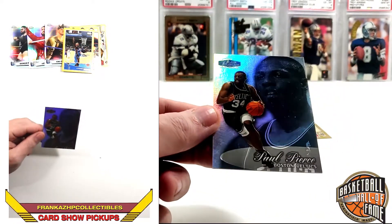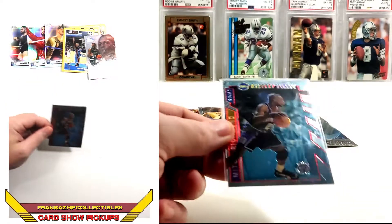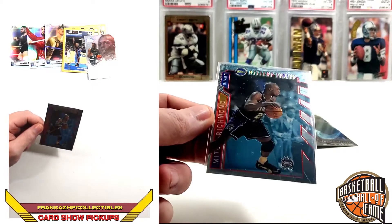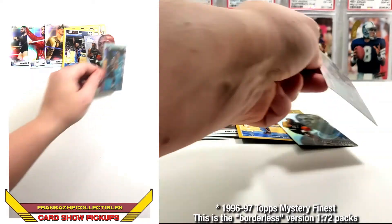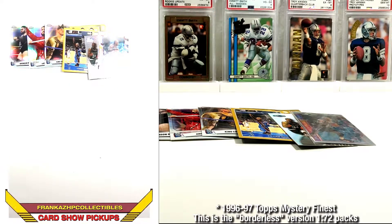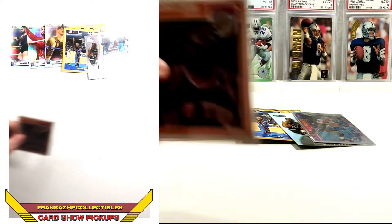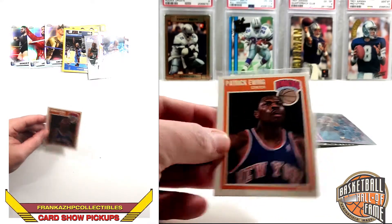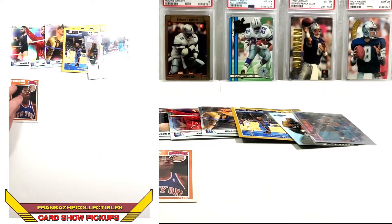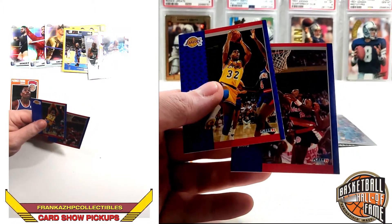I picked up a Paul Pierce rookie in Flair — not particularly expensive but I thought it was cool. Same thing with a Mystery Finest from around 1996 or '97 of Mitch Richmond, Hall of Famer — not for my personal collection but I thought it was cool to show. Got some Fleer stuff from the gaps when Topps didn't do basketball — 1989–90 Patrick Ewing — I may already have one but I want to find the best-centered copy. Also some 1991 Fleer — definitely junk wax era — with Magic Johnson and Clyde Drexler, both Hall of Famers.